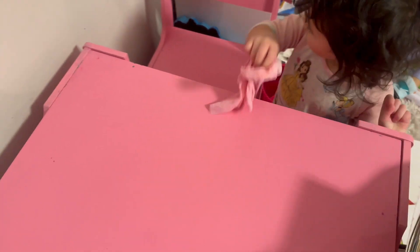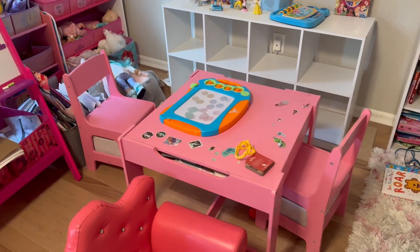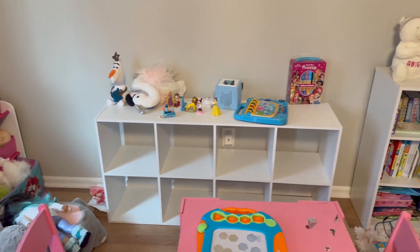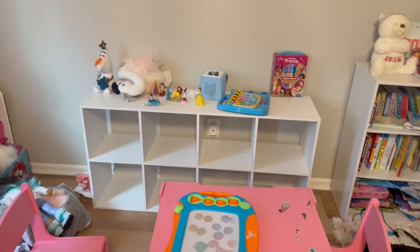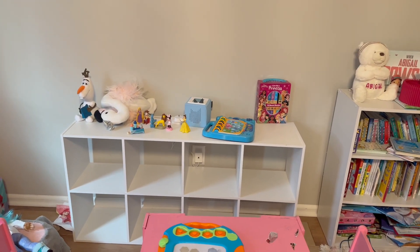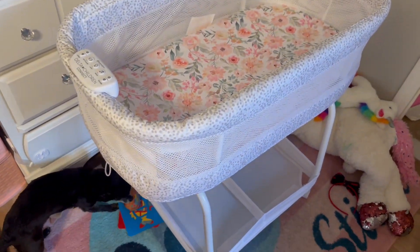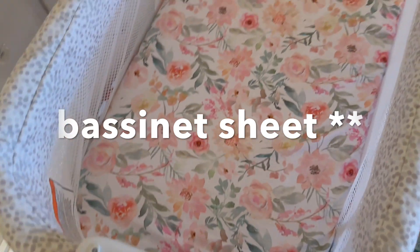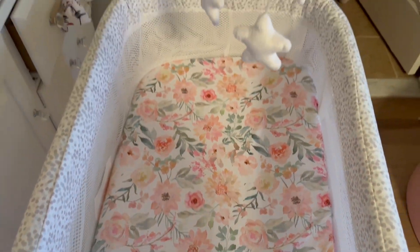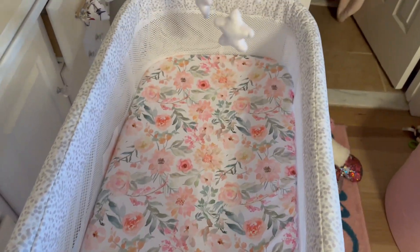Over the last many nights while we were sleeping, Alex put this cubby storage together so I could start organizing Abby's toys better. He also put the baby's bassinet together, and the crib sheet is so cute. I went with this bassinet — it's not too expensive since they're only in it for a few months — and it does sway side to side.